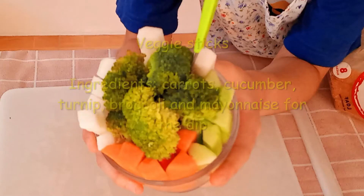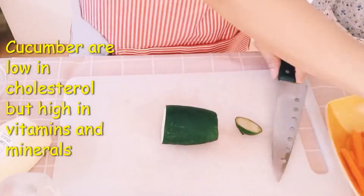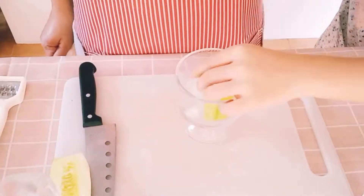Carrots, Cucumber, Turnip, Broccoli, and Mayonnaise for the dip. Carrots are rich in Vitamin A. Cucumber are low in cholesterol but high in vitamins and minerals.